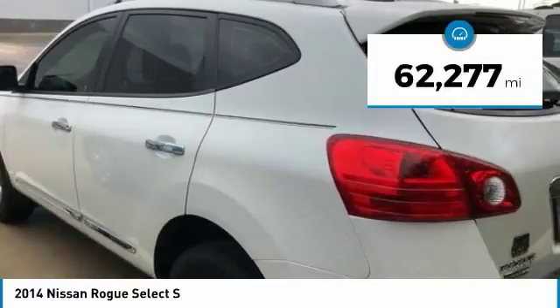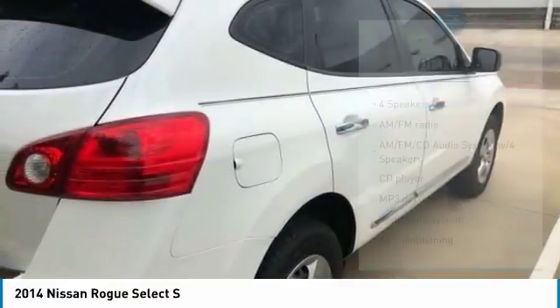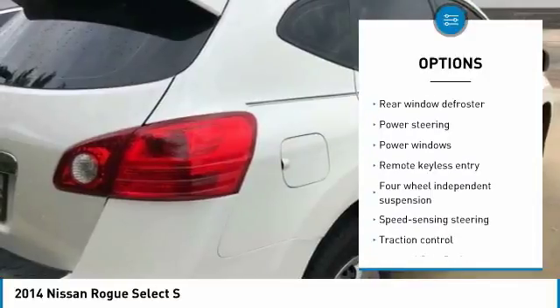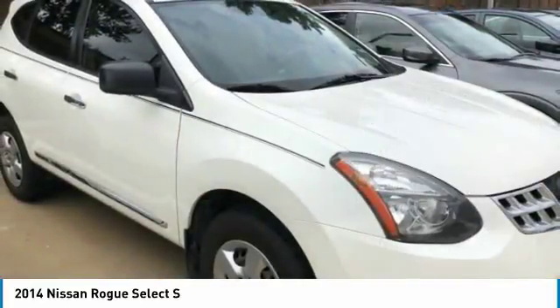This vehicle has less than 65,000 miles. Here are some of this vehicle's great options: traction control, air conditioning, dual airbags, power steering, four-wheel disc brakes, electronic stability control, power windows, security system, CD player.